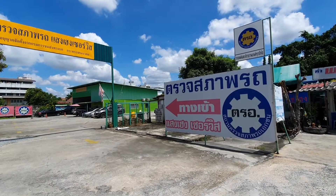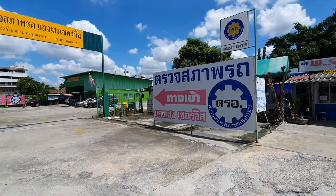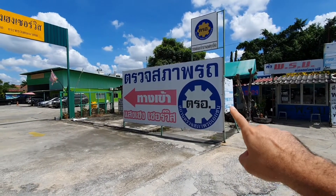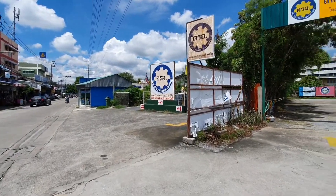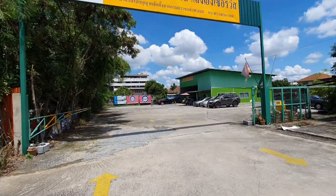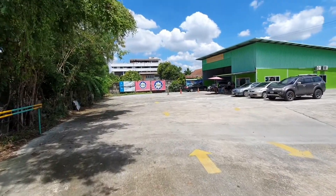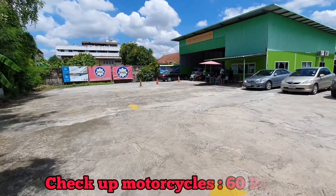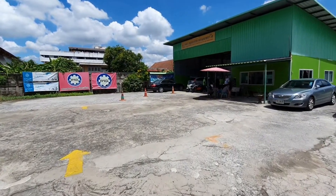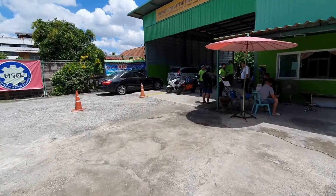If your motorcycle or car is more than six years old, you have to bring it to these inspection places, which you can always find around the Land Transport Department. You'll see a sign — I'm not sure exactly what it says — but this is the place you use. Always bring cash because these places won't accept card or credit. For a motorcycle, it costs 60 baht — any size, big bike, small bike, or scooter. For a car it's 200 baht. You have to do this every year.